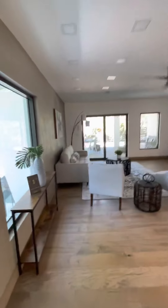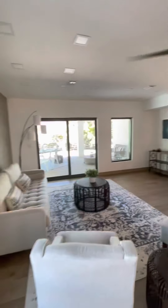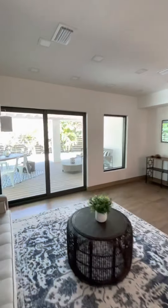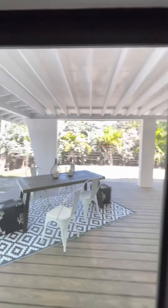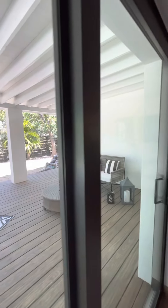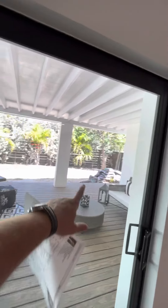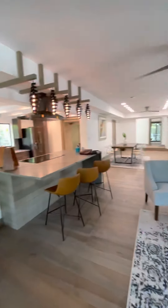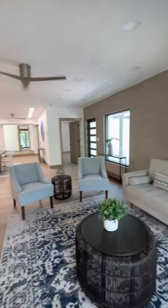Nice living room with the entrance to the porch. And there is a place for the pool — the pool is going to be built right there, waiting for the permit. Once again, living room.